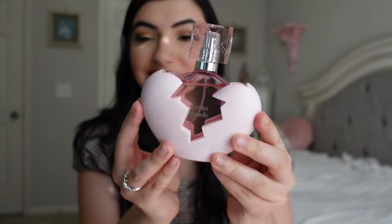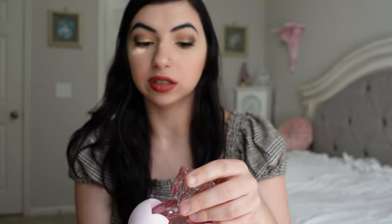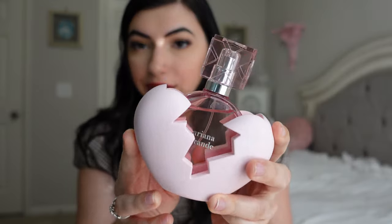This one is the Ariana Grande Thank You Next. I love the little broken heart — you just take it out this way. This one smells so good as well — it's like the same kind of fruity, girly, kind of candy smell. So good. I really liked the packaging too — I think it's interesting.